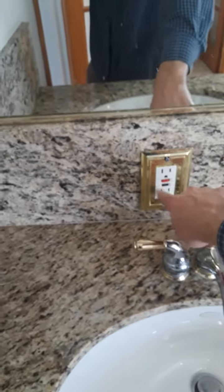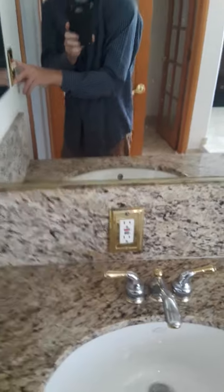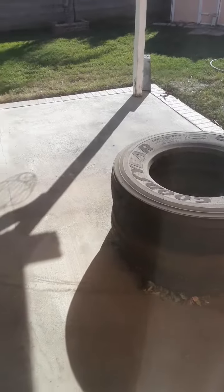He also plugged in these GFI outlets and tested them for us as well, so it's coming together. He says the seller is going to take these tires very shortly. I checked up in the attic — I crawled up there and looked way in the back and could not see any other junction boxes that needed covering.